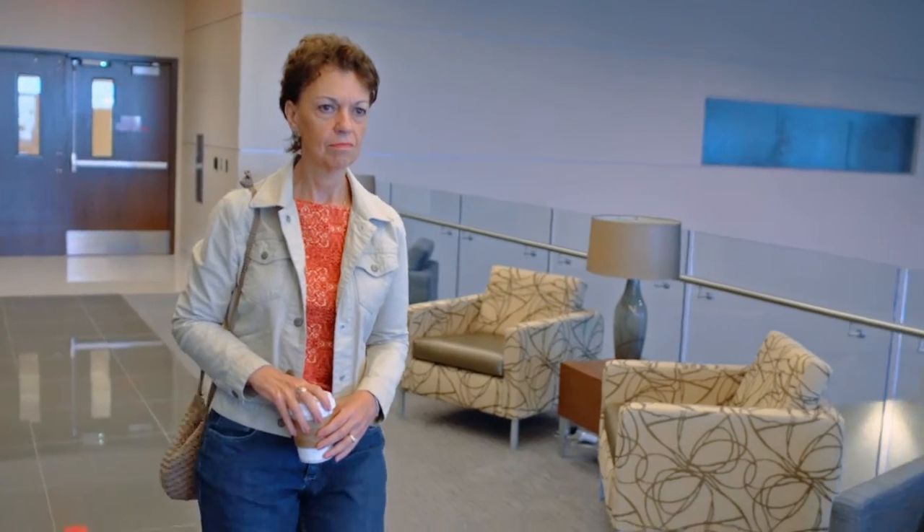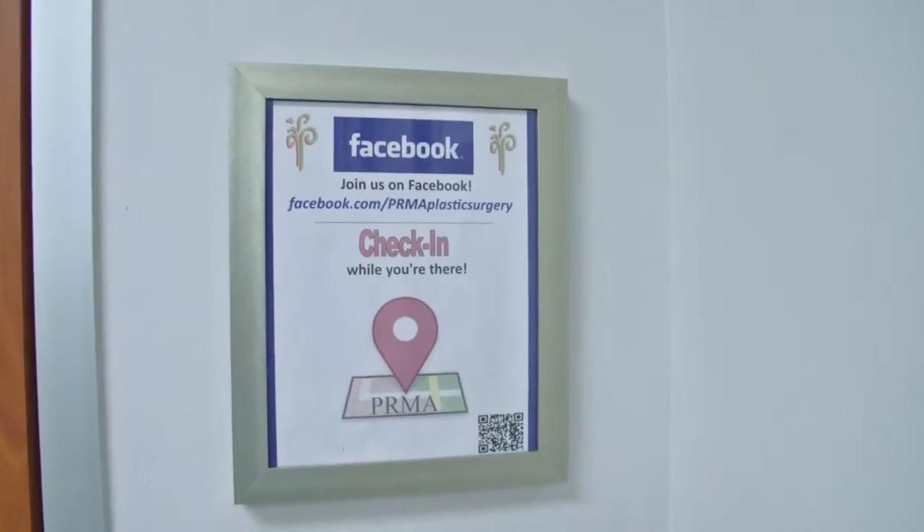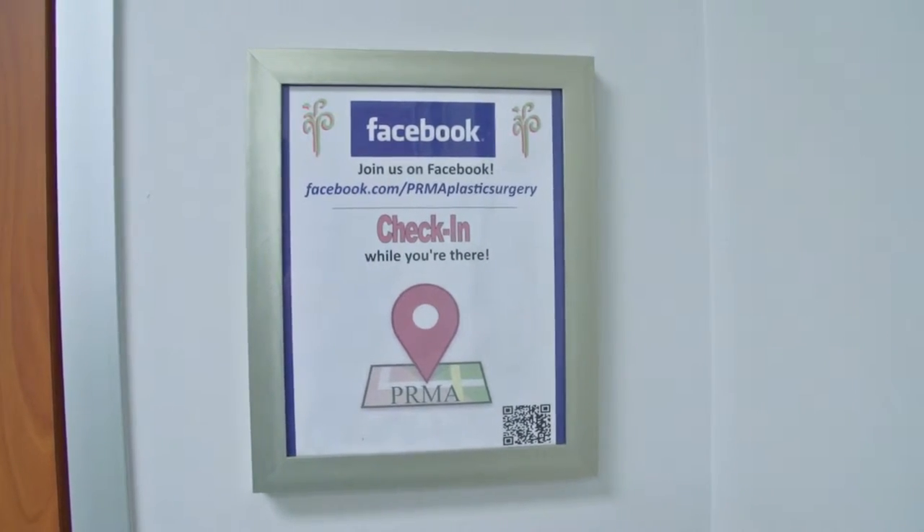I have a wonderful oncologist, and when it came time to decide what to do about surgery, I asked her and she immediately said you need to go to PRMA.